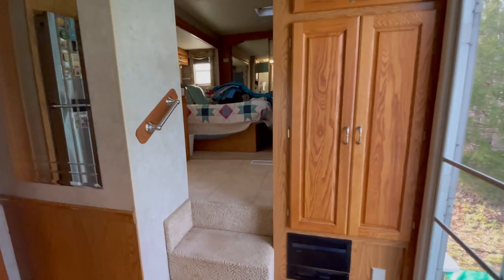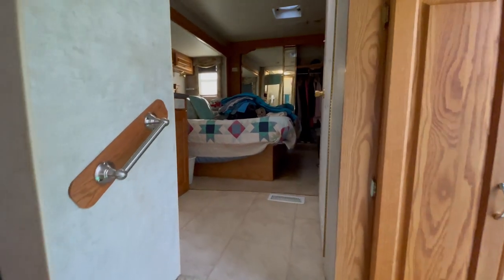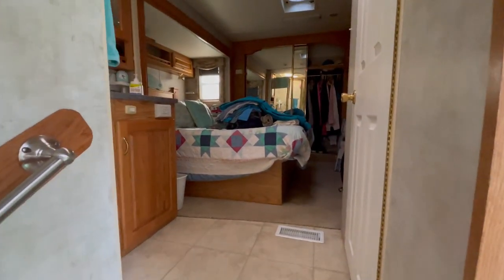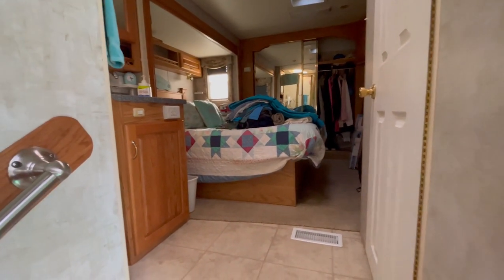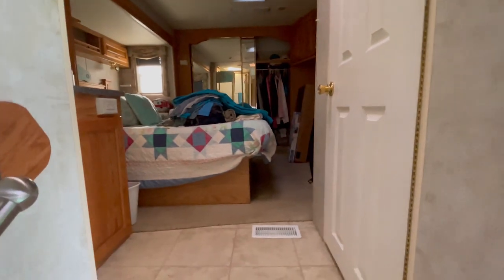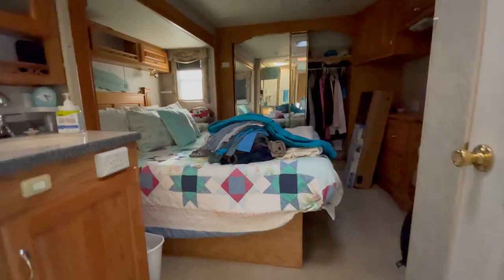We couldn't sleep on the mattress that was in here so we had to go get a new mattress, but that's okay — hey, it's all good.